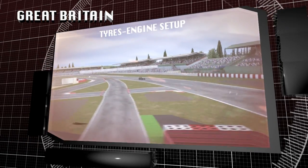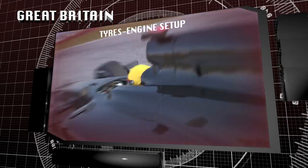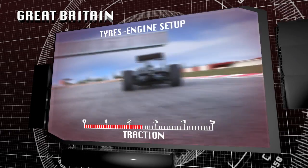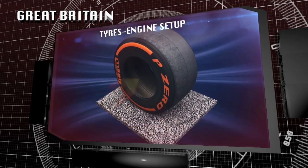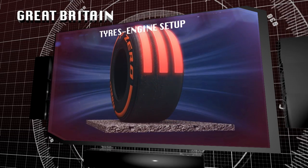Silverstone is a circuit that tests every aspect of performance, requiring downforce as well as a good chassis and engine with plenty of power and torque. Cars often accelerate through corners, placing heavy demands on the compound and structure. The combined lateral and longitudinal forces generate a very high level of stress.